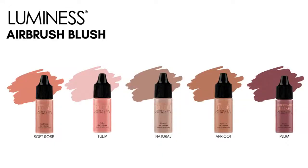These are our blushes. We have soft rose, tulip, natural, apricot, and plum. Certain ones come with each starter kit. The natural blush is definitely one to get — it mixes beautifully with any of the other blushes. Anyone can use any of those colors because intensity and coverage is made by passes. Even the dark plum — any skin tone can use it, because if you're a lighter skin tone you can just use one drop. I love the plum blush, it's one of my faves.